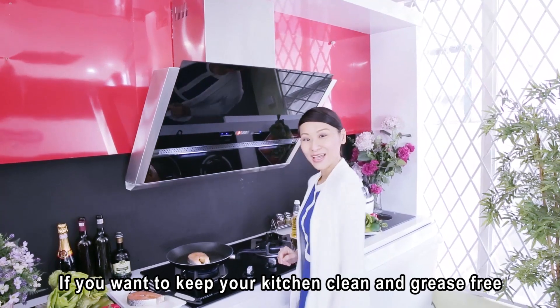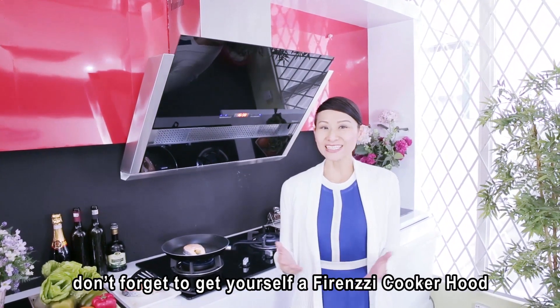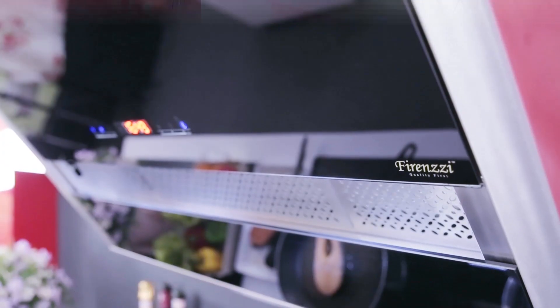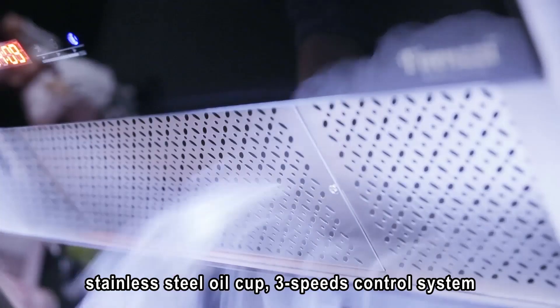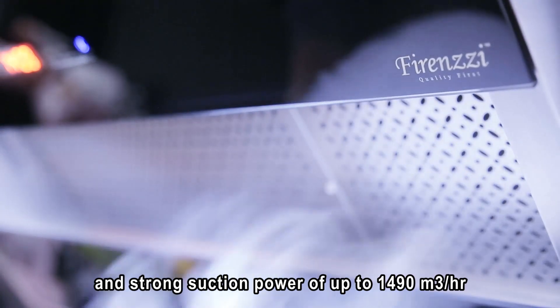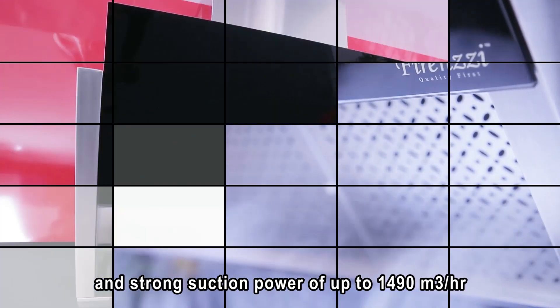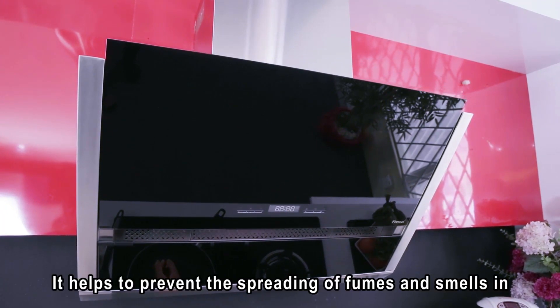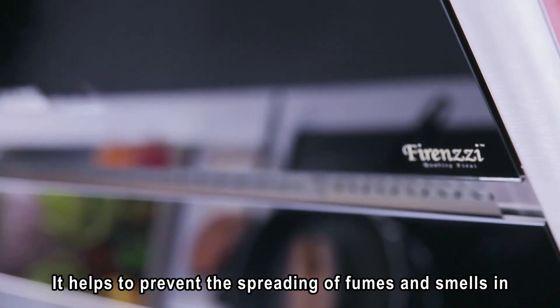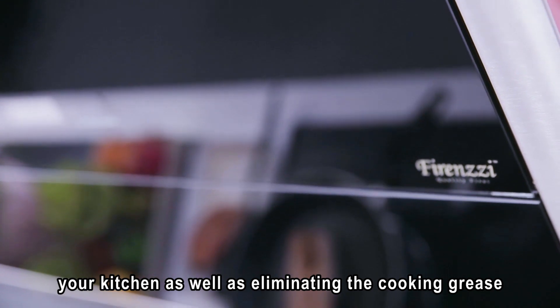If you want to keep your kitchen clean and grease-free, get yourself a Firenzzi Cooker Hood. The Firenzzi Cooker Hood comes with a large stainless steel oil cup, 3-speed control system and strong suction power of up to 1490 cubic meters per hour. It helps to prevent the spreading of fumes and smell in your kitchen, as well as eliminating cooking grease.